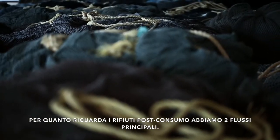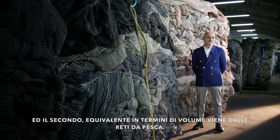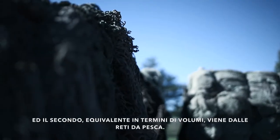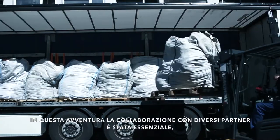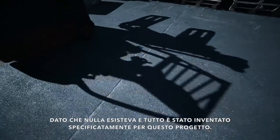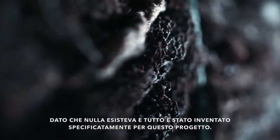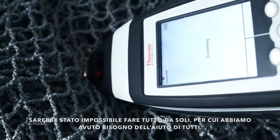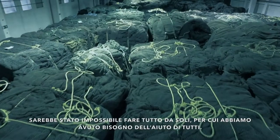With regard to post-consumer waste, we have two main streams. One which is coming from carpet recycling, and the second — equally important in terms of volume — is coming from fishnets. In this adventure, the collaboration with every possible partner is essential because nothing existed before. Everything is to be invented specifically for this project, so alone it's impossible. We really need cooperation from every possible corner.